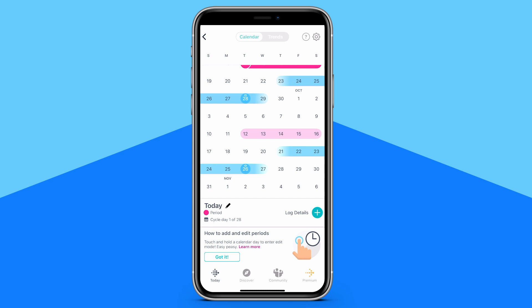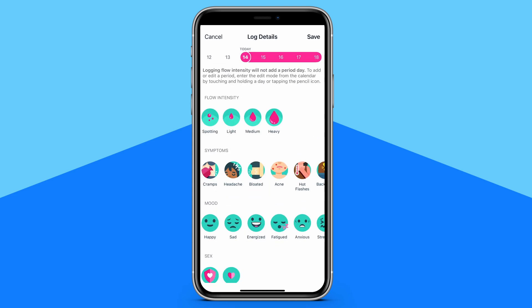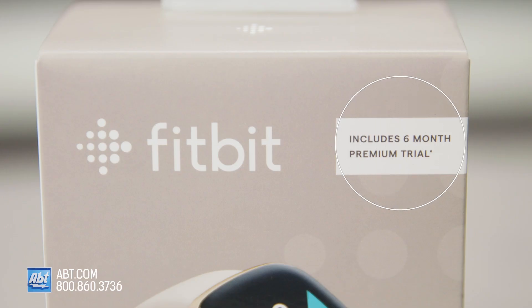It's also really great for women because it allows you to track your menstrual cycle, record symptoms, track ovulation, and more. Did I mention it comes with a free six-month membership to Fitbit Premium? Six months free of personalized insights, stress and mindfulness tools, guided programs, tons of workouts, and more.